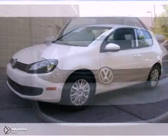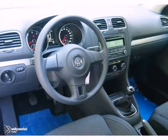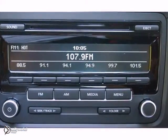You're going to like this 2012 Volkswagen Golf. Its many features include anti-lock brakes, traction control, and airbag deactivation.